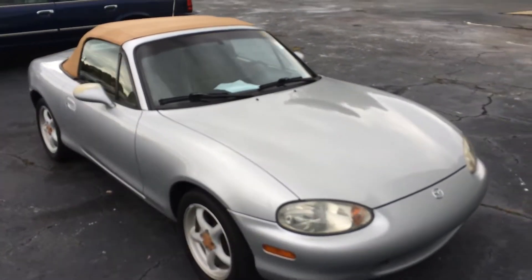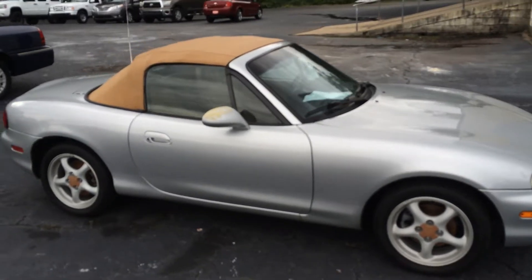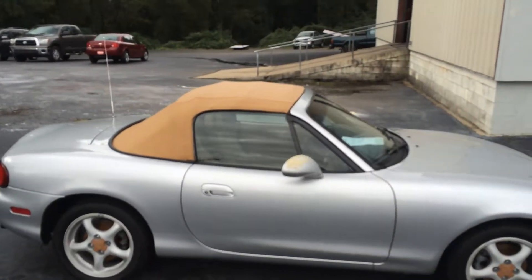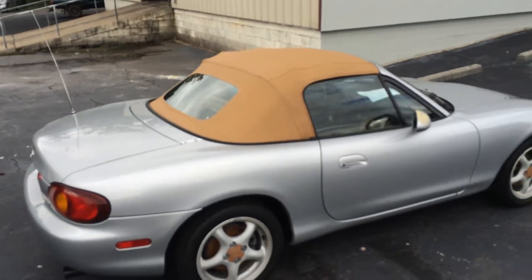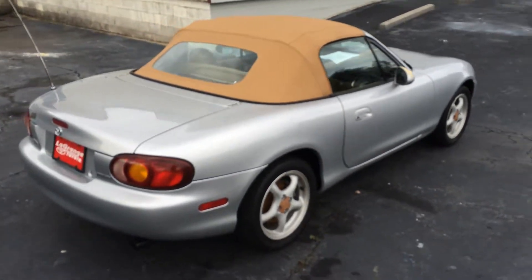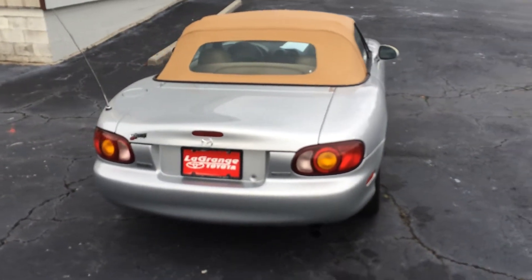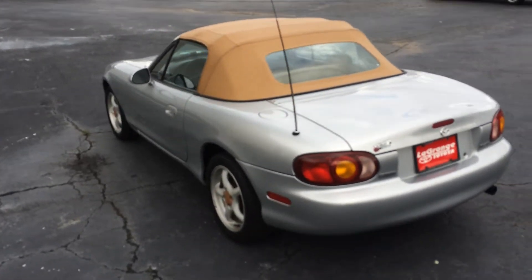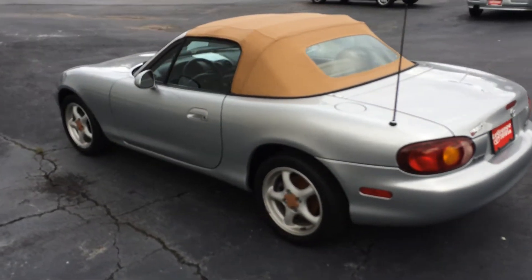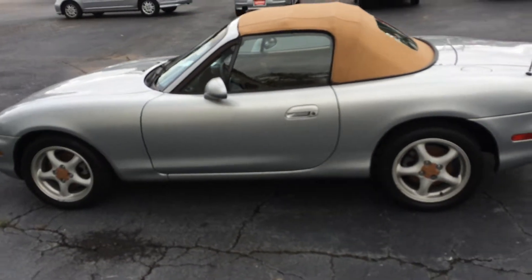This car has an aluminum hood on it, a tan soft convertible top, a brand new set of tires on it, and a temporary spare tire that comes along with it.